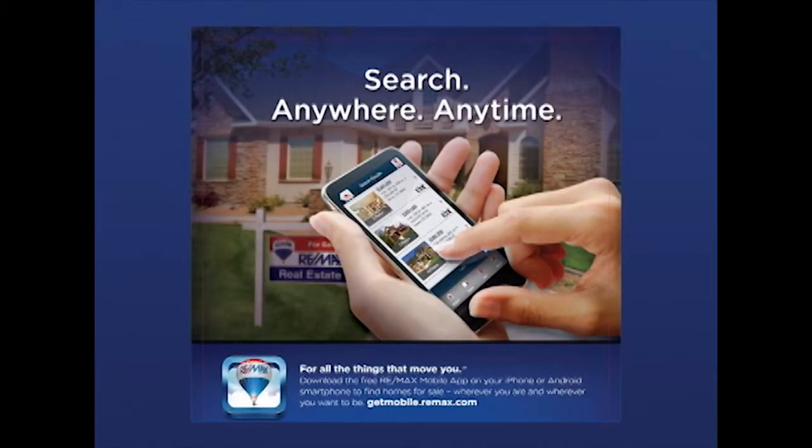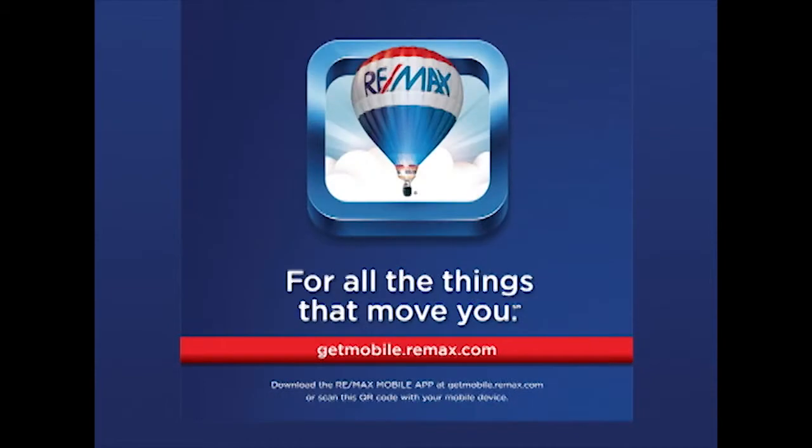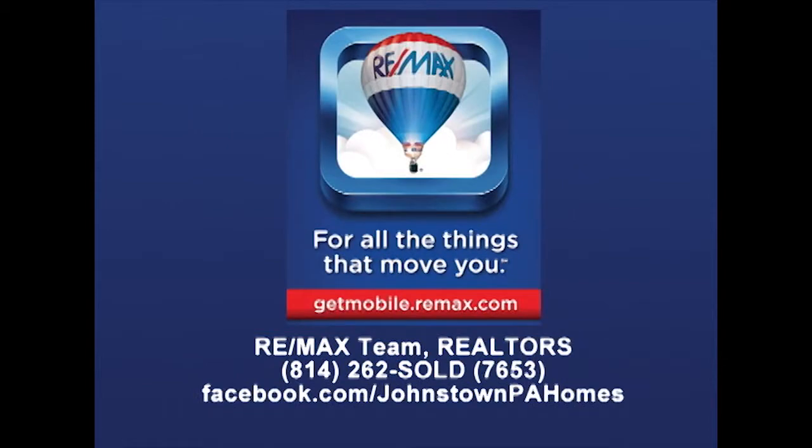Download the free RE-MAX app to your iPhone or Android smartphone. Simply visit getmobile.re-max.com and get the free RE-MAX app. Contact the RE-MAX Team Realtor today for more information.